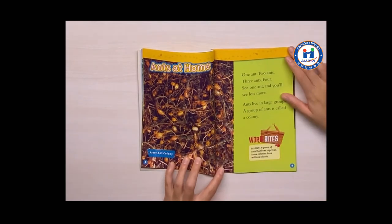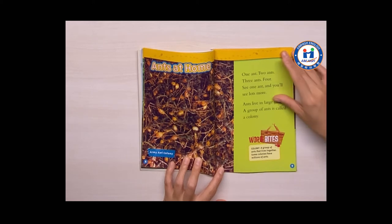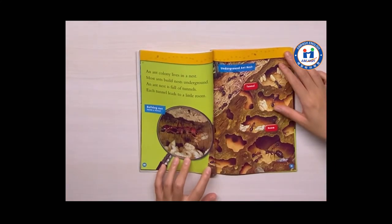Ants at home. One ant, two ants, three ants, four. See one ant and you'll see lots more. Ants live in large groups. A group of ants is called a colony. An ant colony lives in a nest.